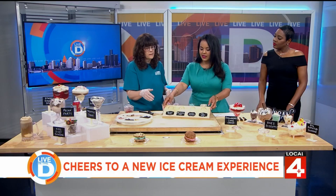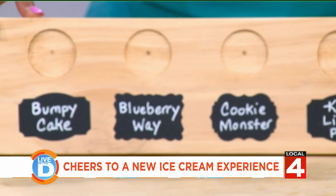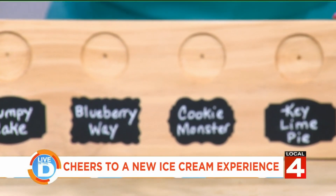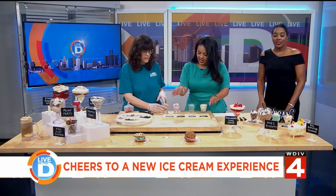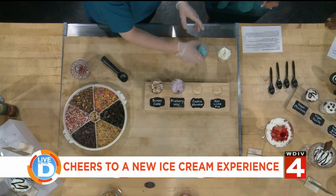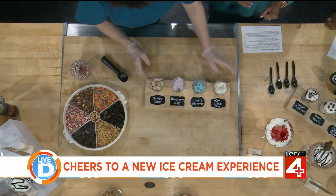So we have our cool flight boards — my son Michael made these. Shout out to Michael! This is very artistic, because we want to know what we're eating too. And you can just wipe off the name and write something else on there — we can rewrite them all the time. So here's your board. Today we have bumpy cake, blueberry whey, cookie monster, and key lime pie.